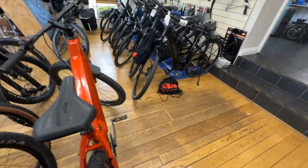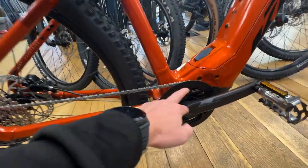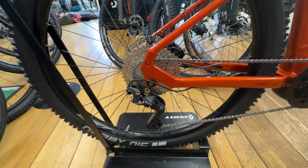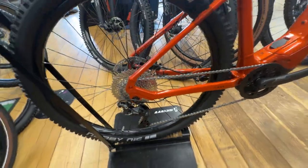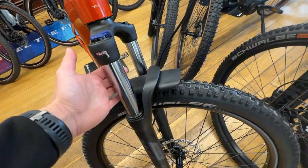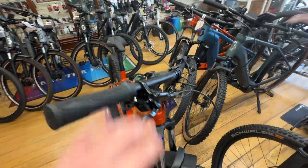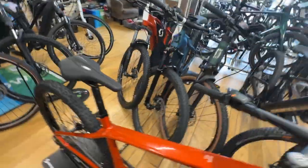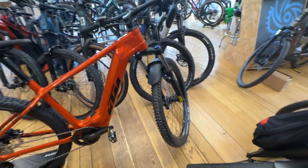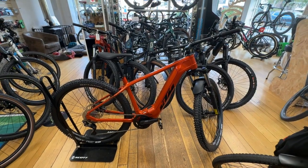Gearing on the bike is Shimano DR 10-speed, so it's got a 38-tooth chainring and an 11-through-to-42 cassette — nice smooth shift. You've got 120 millimeter travel on the fork with a lockout, and Shimano MT200 hydraulic disc brakes. It's got Schwalbe Knobby Nic 2.4 inch tires front and rear. This bike comes in at £3,699.